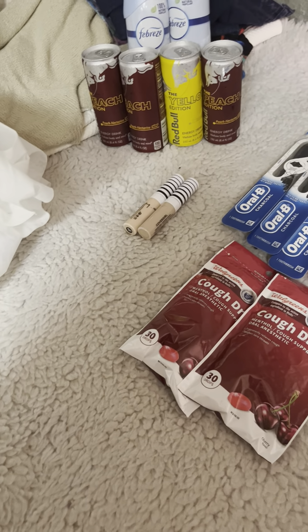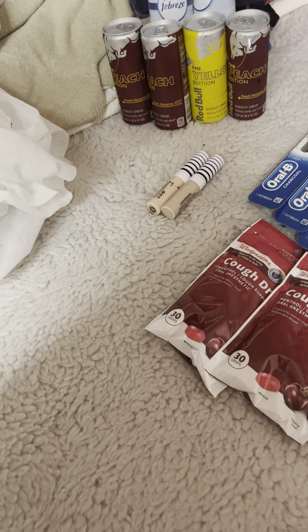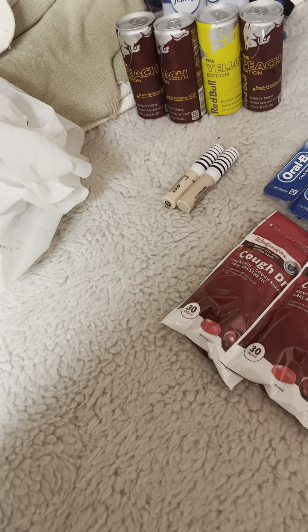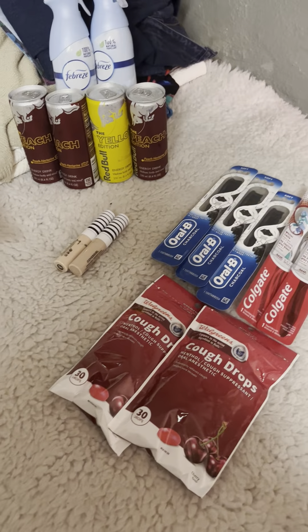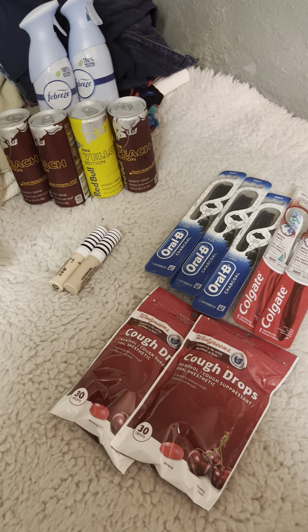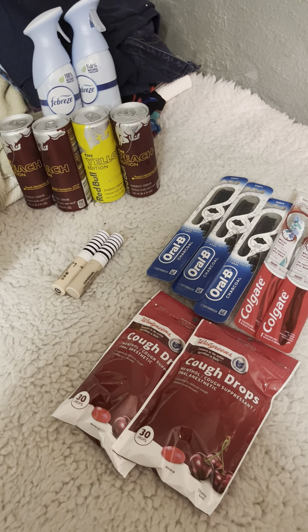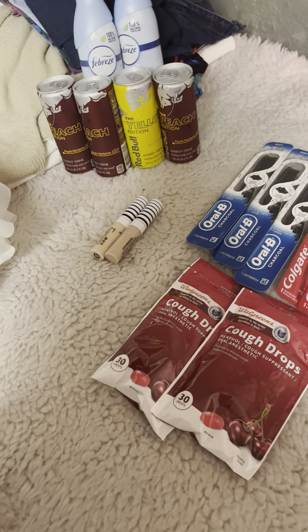Honestly, even the Cover Girl deal was really lacking. I really wanted to do a Cover Girl deal but it was just way too expensive in store. I'm going to put out a video next week on Monday talking about what happened to one of my deals.